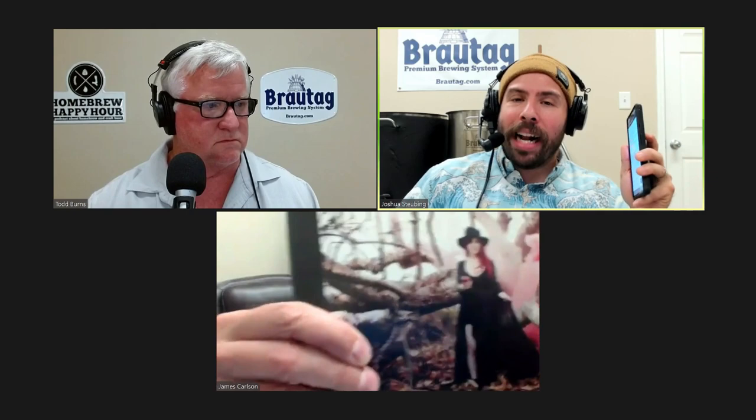Chris also recommends downtown breweries near the ballpark, including Lost Abbey and Resident, plus Coronado for their red ale and sessionable styles, and Karl Strauss. He offers to buy the first round at HomebrewCon. The hosts reflect on San Diego's reputation as a major beer city and recall a past HomebrewCon attendee, Heidi, whose husband ran North Park Soap Company.